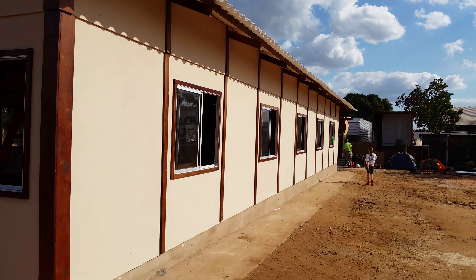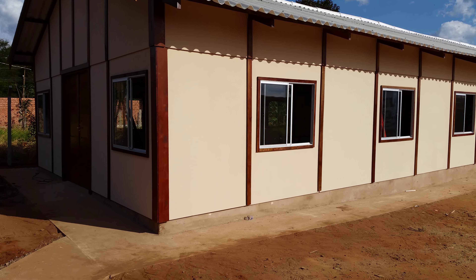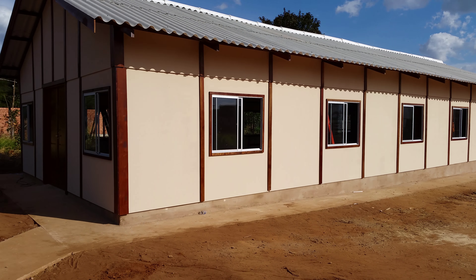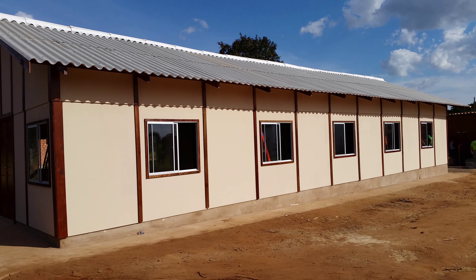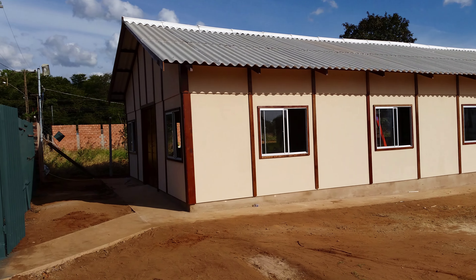This is the side — I'll back up so you can see the whole chapel. The roof is on. You can see down there at the end — that's what the chapel looks like from the side.